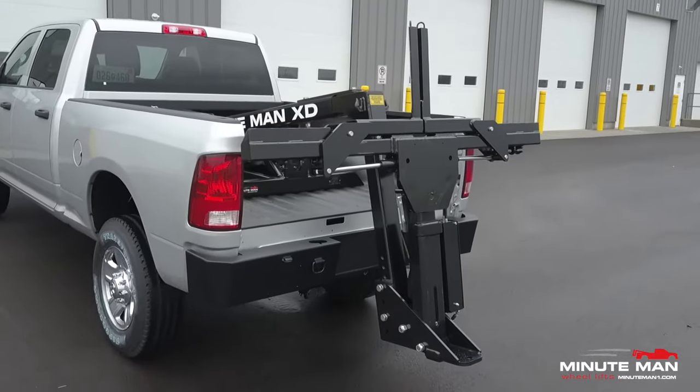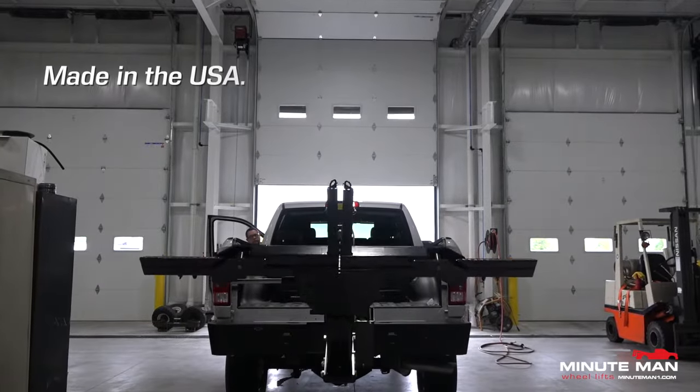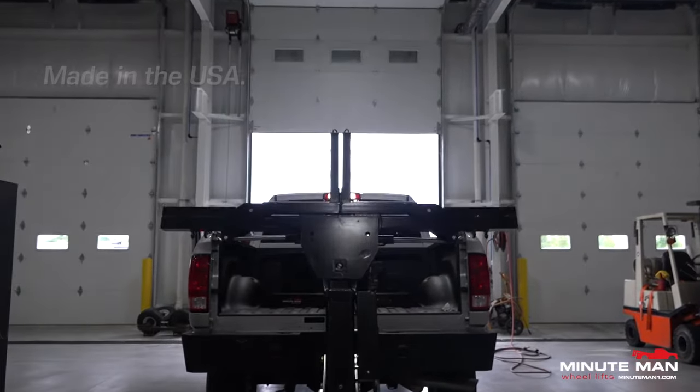For added convenience, you can mount your own trailer ball right here. The Minuteman XD is made in the USA and comes with a one-year parts and labor warranty.